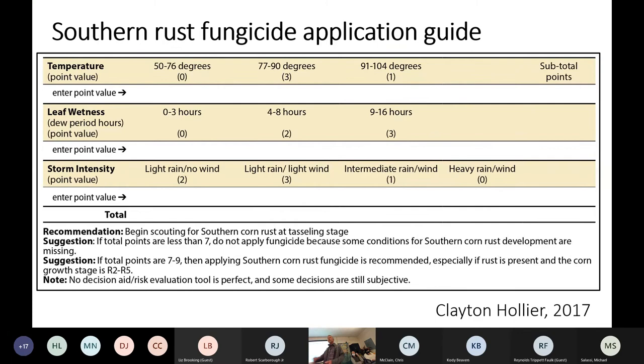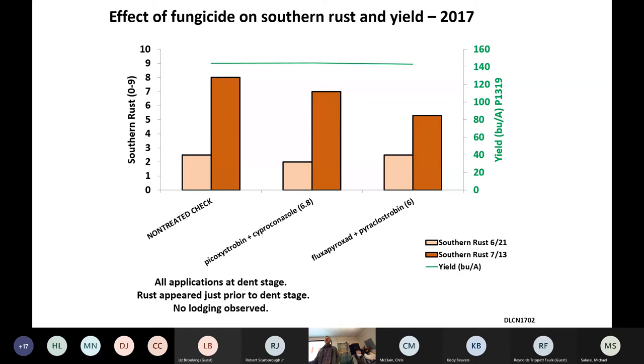Interestingly, with heavy rain — if you get a big heavy rain or a front comes through — it really lowers the risk for southern rust to develop because it washes all the spores out of the air. He also puts a note in the guide: if the growth stage is less than R5, you should consider treatment. I've done some work with southern rust looking at when it comes in late at R5.